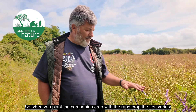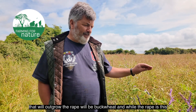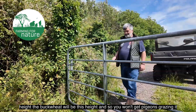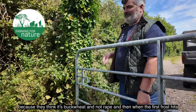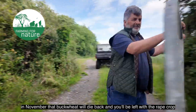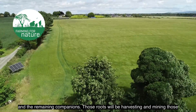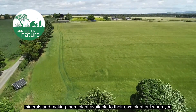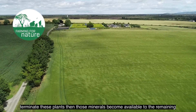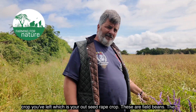When you plant the companion crop with the rape crop, the first variety that will outgrow the rape will be buckwheat. While the rape is this height, the buckwheat will be this height, so you won't get pigeons grazing it because they think it's buckwheat and not rape. When the first frost hits in November, that buckwheat will die back and you'll be left with the rape crop and the remaining companions. Those roots will be harvesting and mining minerals and making them plant available. When you terminate these plants, those minerals become available to the remaining oilseed rape crop.